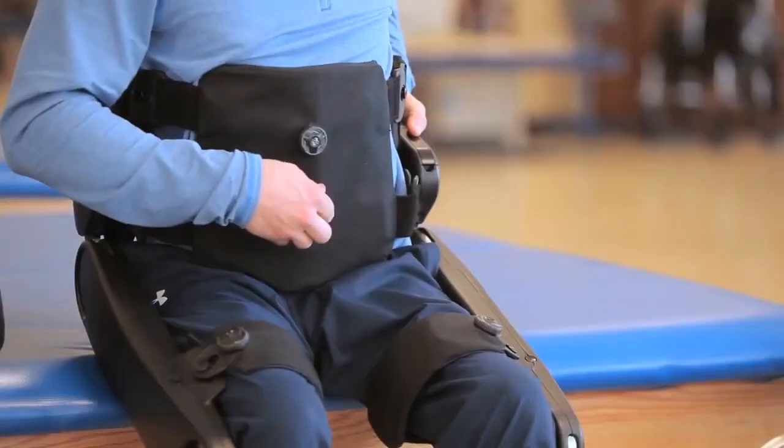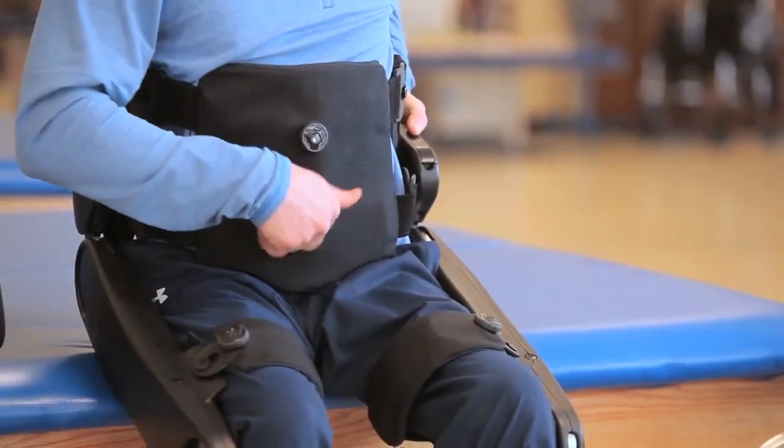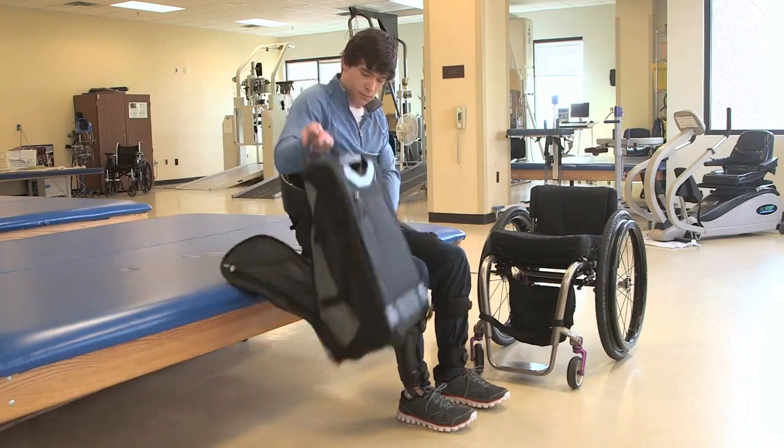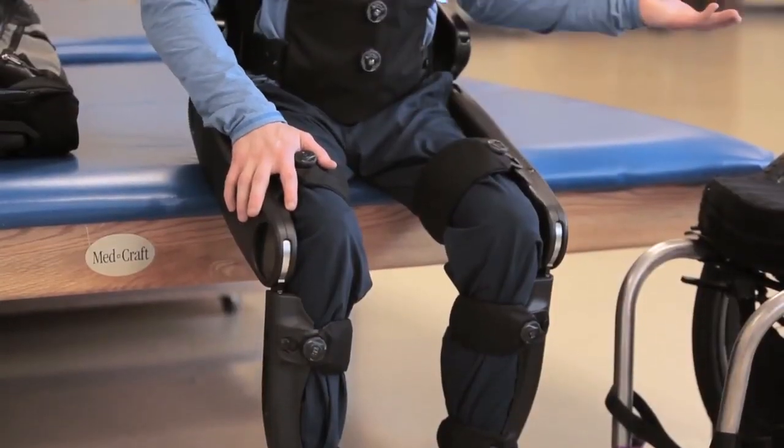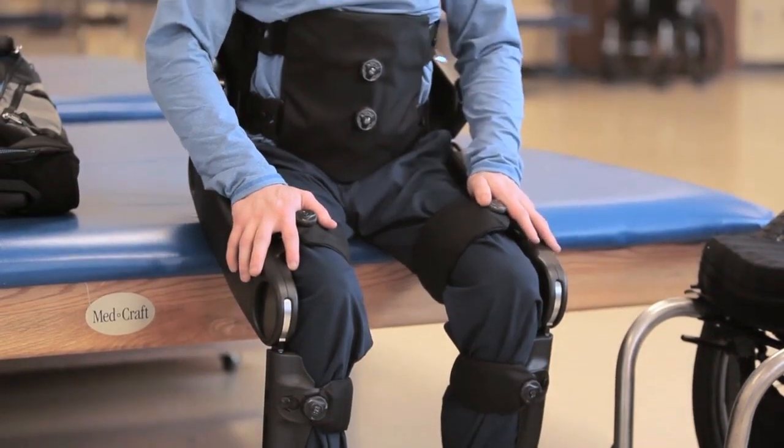The operation and setup of Indigo is extremely efficient, and that helps not only the person that's going to use the device but also the therapist who's going to work with them. For a therapist to put the Indigo on takes about five minutes, and then we go through an instructional session with the patient telling them how it works.